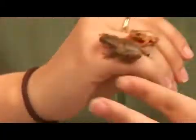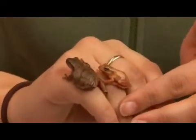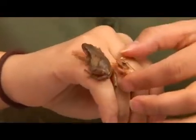The females are larger, as you can see, and the males generally are smaller and a lighter color. They generally have a darker throat region, but you can't really see on this particular individual.